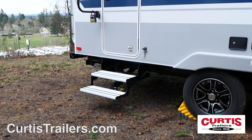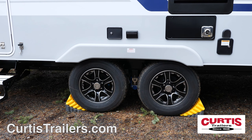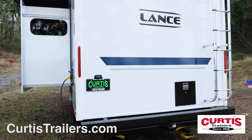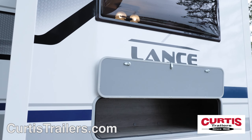Enjoy the ease of entrance thanks to the fold-out steps and friction-hinged door with oversized folding grab handle, plus the smooth ride of Goodyear radial tires and easy maintenance thanks to the full-length rear ladder and backup camera prep. The slide-out also features an additional storage area as well as its own awning cover.